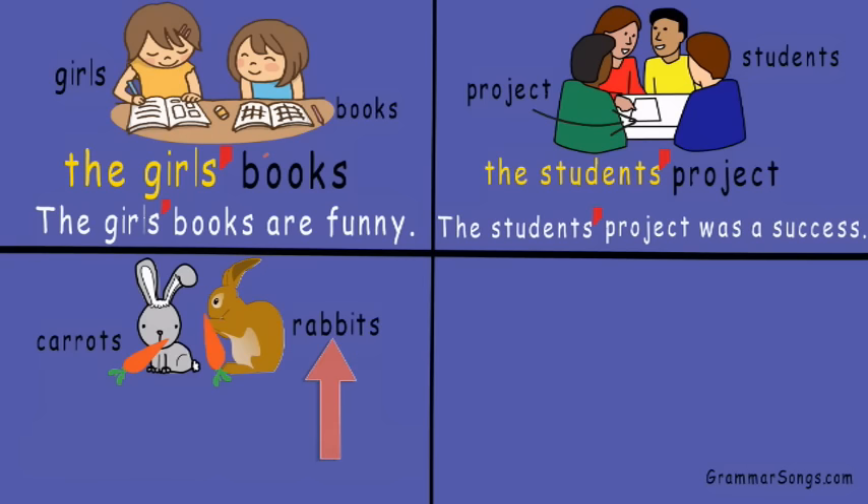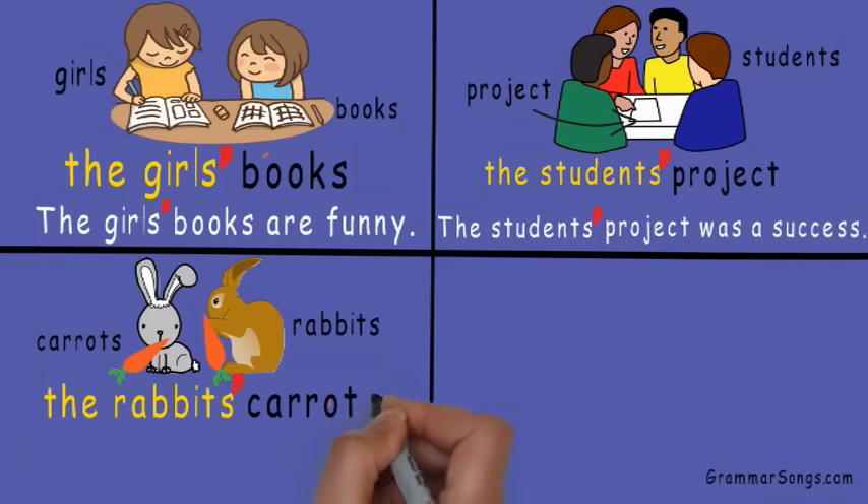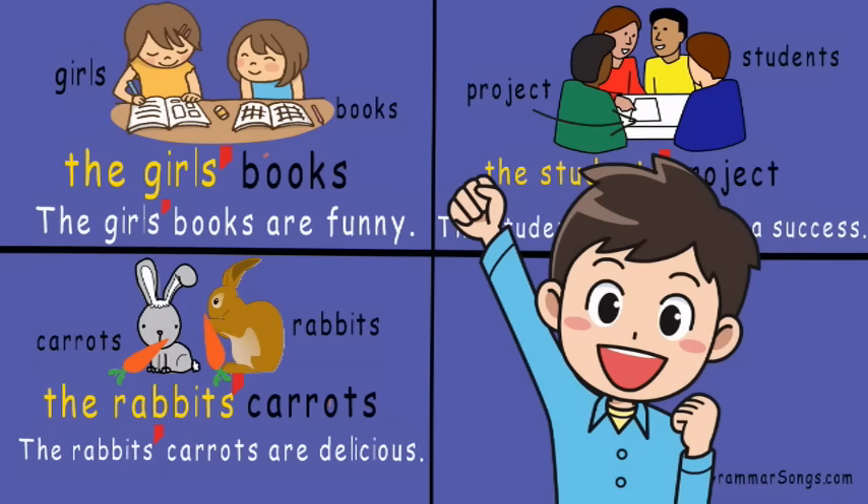Next we have carrots and rabbits — two plural nouns. So which is showing ownership? Do the carrots own the rabbits? Of course the rabbits own the carrots — it's the rabbits' carrots. The rabbits' carrots are delicious! And since there's more than one rabbit owning the carrots, the apostrophe comes after the S.